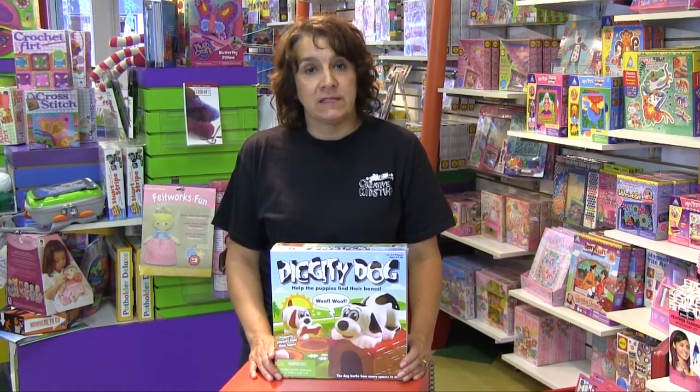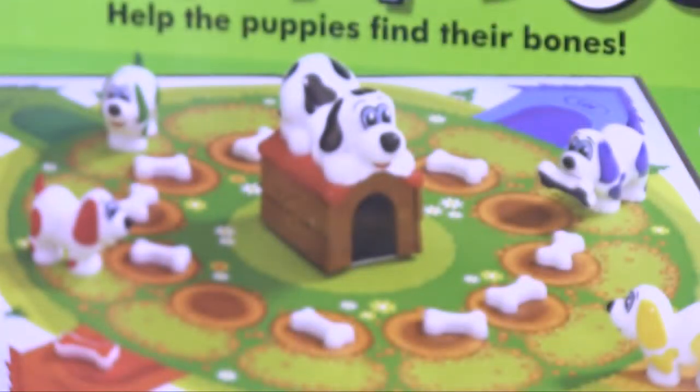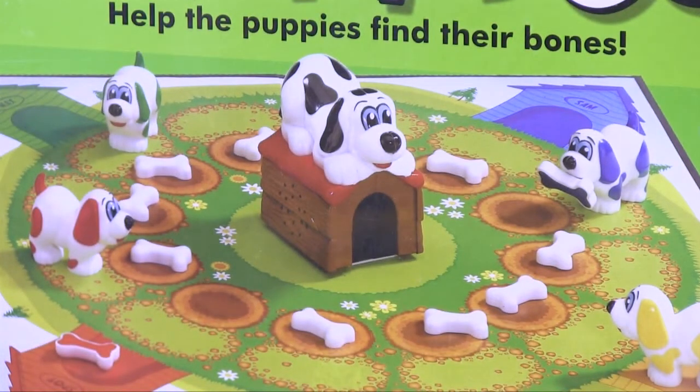One of the reasons it's my favorite is it requires no reading, so even the littlest of kids can sit down and play a board game. And it teaches great skills like counting and matching.